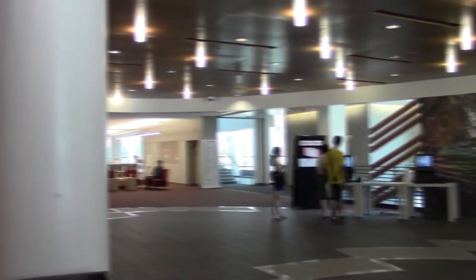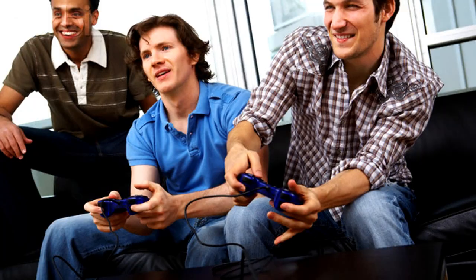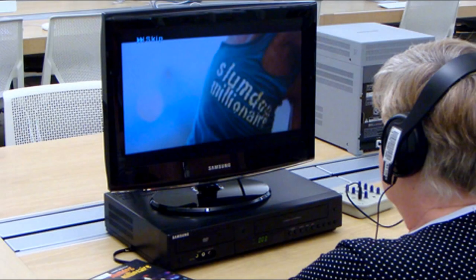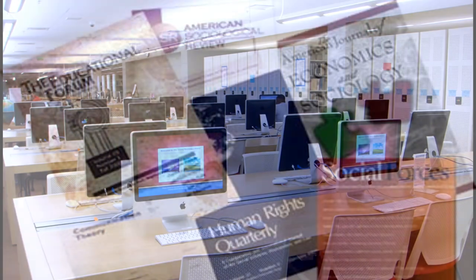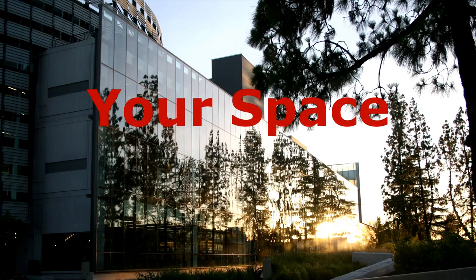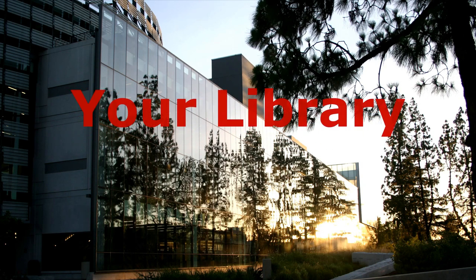It's also an environment that supports many activities like studying, reading, socializing, hanging out, playing games, watching movies on Hulu, YouTube, etc. The library is more than just books, journals, computers, and study rooms. It is your space, your place, and your library.